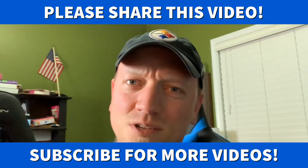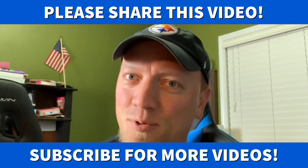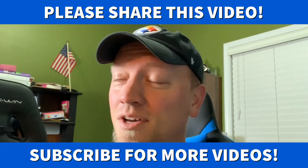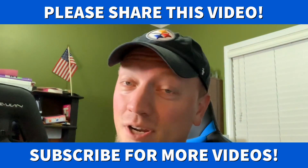Also share this video so that those particular people on your friends list who continuously get hacked will hopefully not get hacked anymore if they do this.